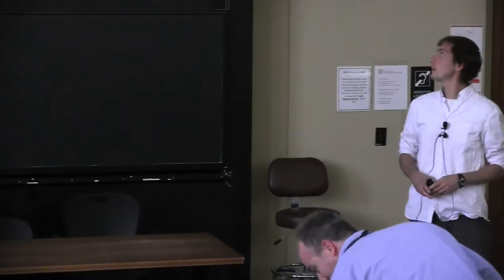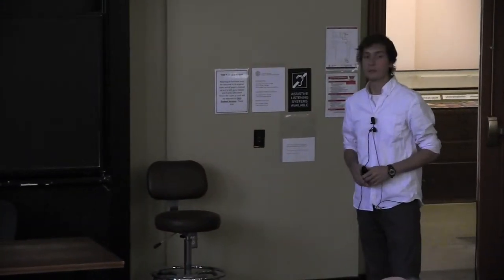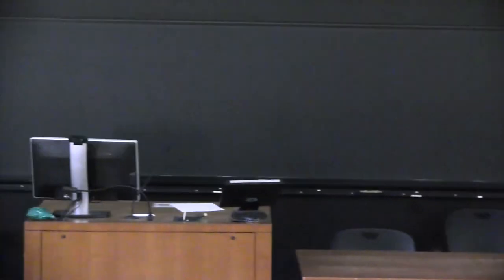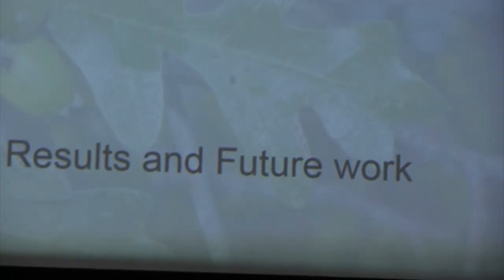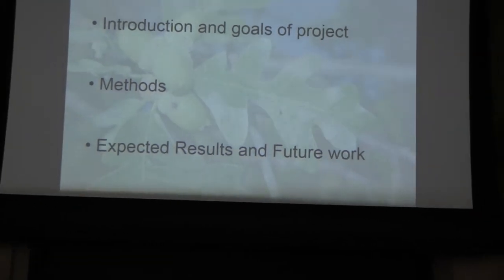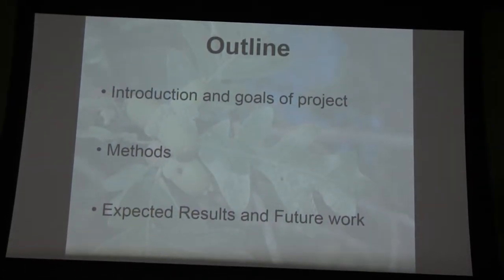Hey everybody. My name's Nick, and this is a project that I've been working on for about the past year now. As Mike said, I'm going to continue to work on it over the summer and into next semester, and it's part of my honors thesis here. I've been working on it with Kevin Nixon. I am still in the process of continuing on this project, so this is basically just a status update of where I am and where I plan to be in the next year.